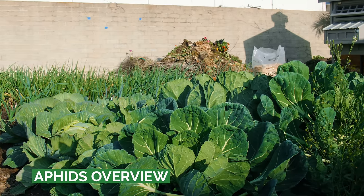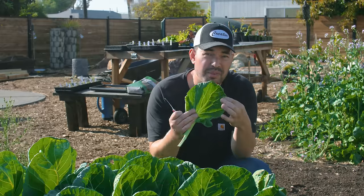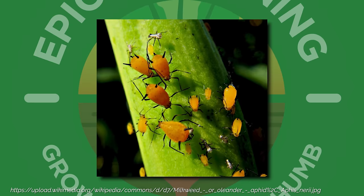I'm sitting in a Brussels sprout patch here. I'll cut off a leaf and show you some of the gnarliness going on here. We've got some gnarly aphids here, but you have all sorts of different types — there's green, black, white, red, woolly aphids, pear-shaped aphids.